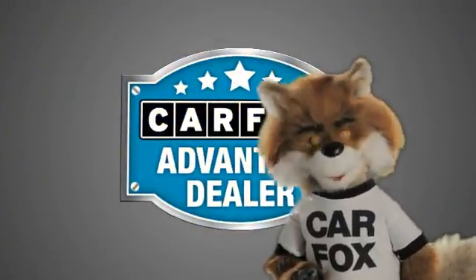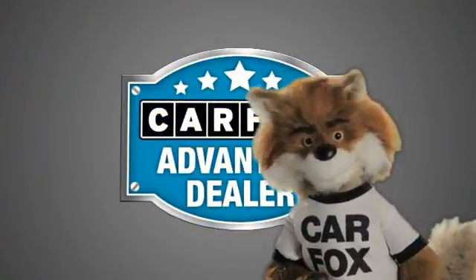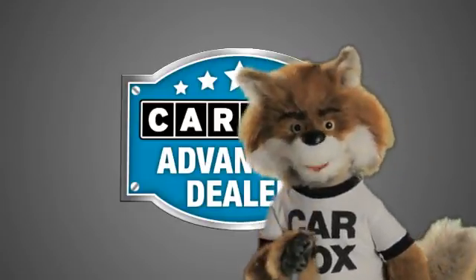Just say show me the Carfax at O'Donnell Lutz, a Carfax Advantage dealer.